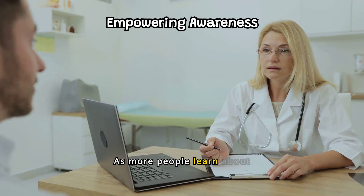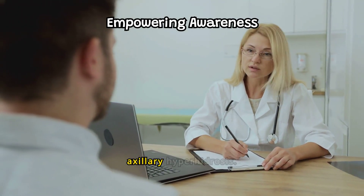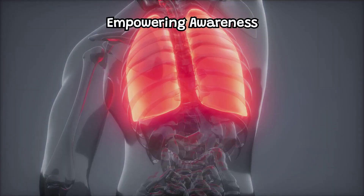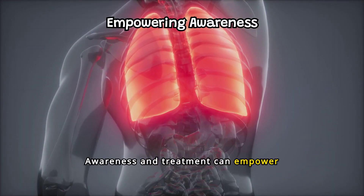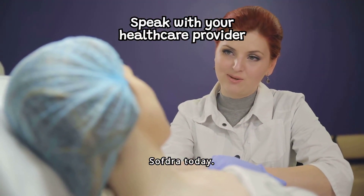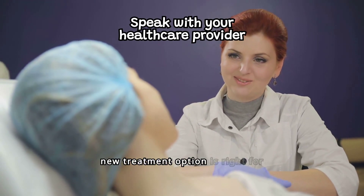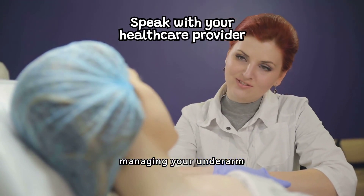As more people learn about Softra, the hope is to reduce the stigma associated with primary axillary hyperhidrosis. Awareness and treatment can empower those affected. Discover the benefits of Softra today — speak with your healthcare provider to see if this new treatment option is right for managing your underarm sweating condition.